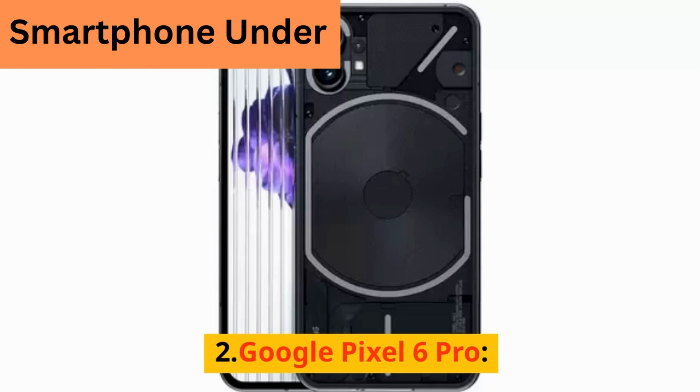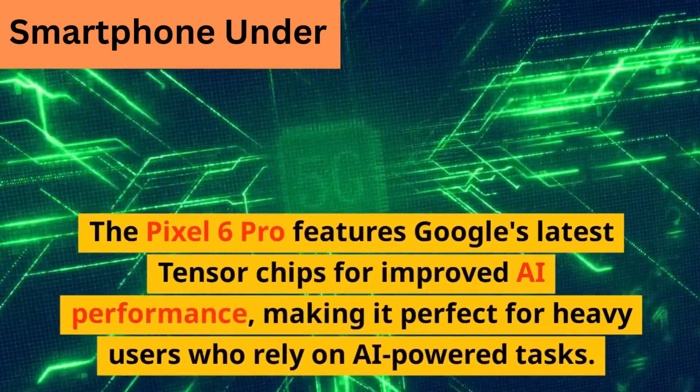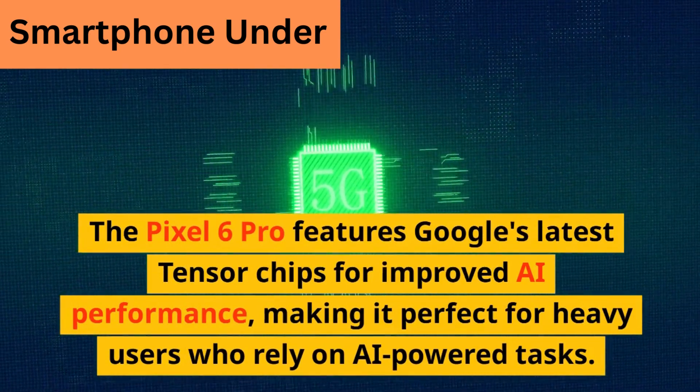2. Google Pixel 6 Pro. The Pixel 6 Pro features Google's latest Tensor chip for improved AI performance, making it perfect for heavy users who rely on AI-powered tasks.